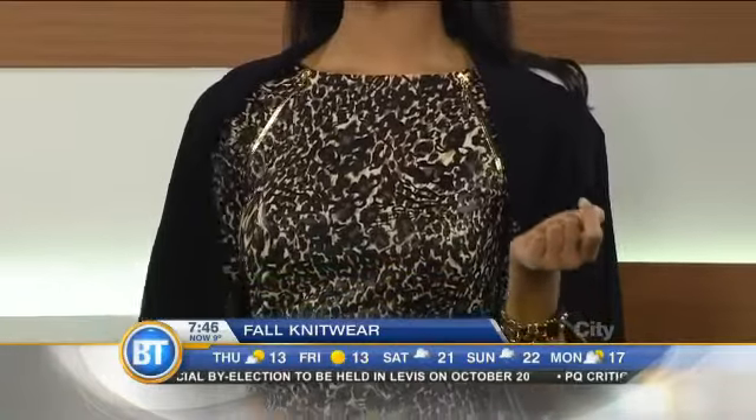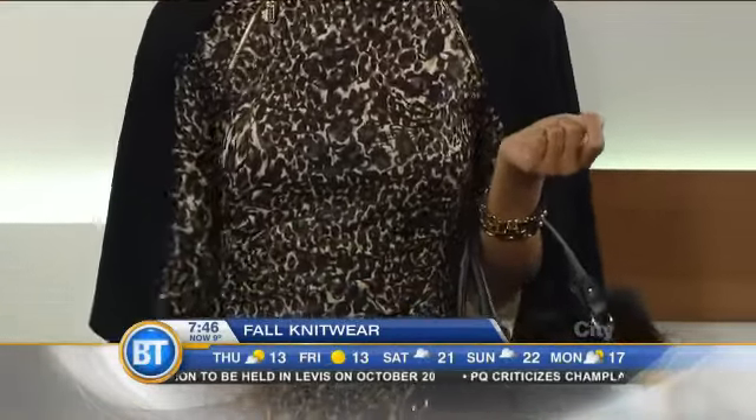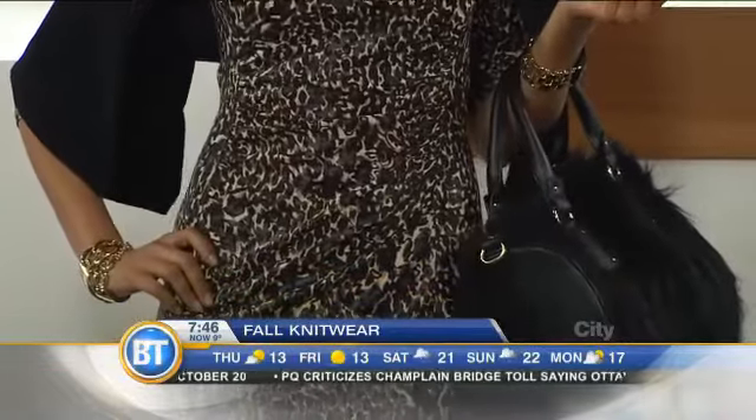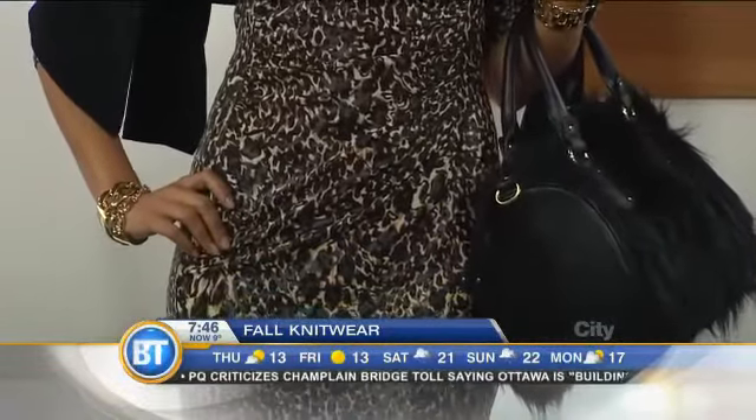We're going to bring out the next look — this is the leopard. It's a stunning leopard dress and it is comfortable. And by the way, no animals were killed in the making of that handbag. It has ruching around the stomach area, which helps women hide the things we want to hide and play up the things we want to play up.